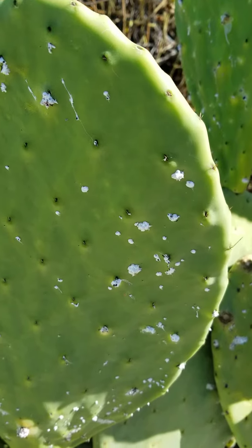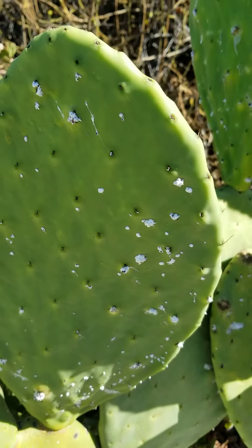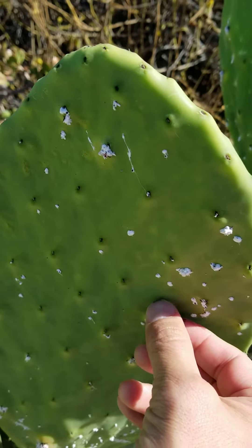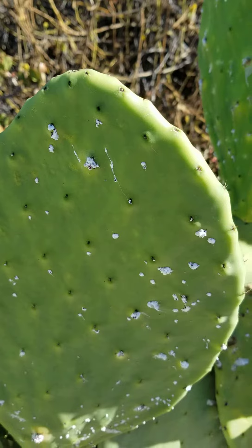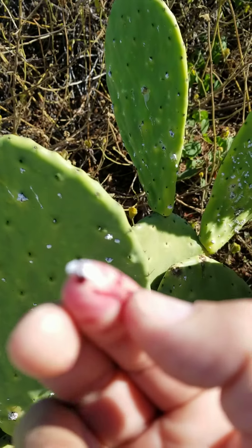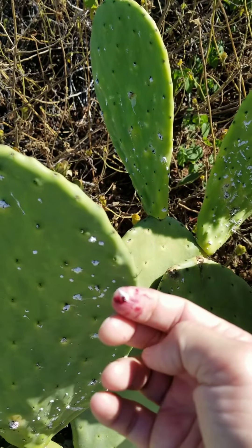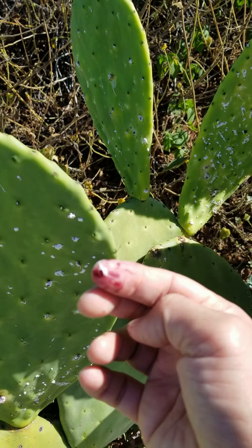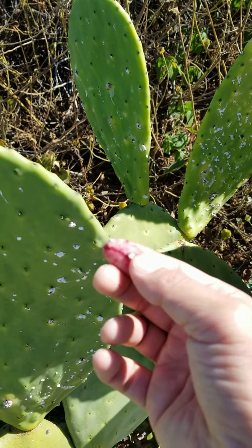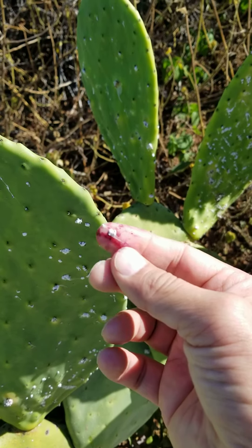What is very interesting is that this plant is originally from Mexico. You can see that if I take this insect, you'll see — it's a little blurry but you can see all this red color.